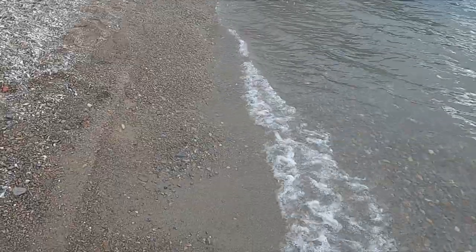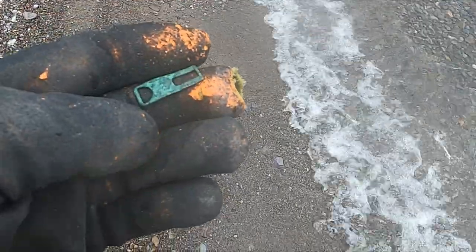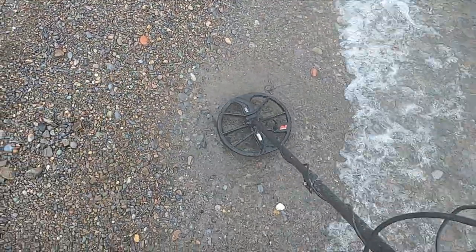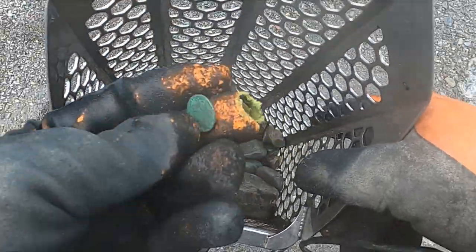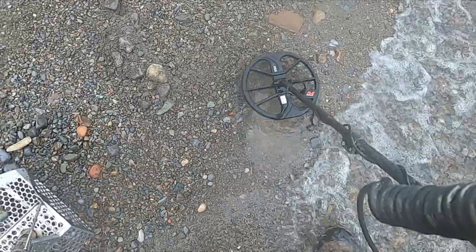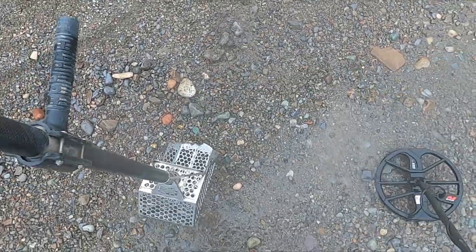Got a couple pennies — they're all green though. And look at this, a green zipper pull. I don't think that's ever happened to me before; that must be a pretty old zipper. See that's a dime, and I have another something right there — see how green those are? So those have probably been here a while. There we go, green penny. And see that big old green quarter.